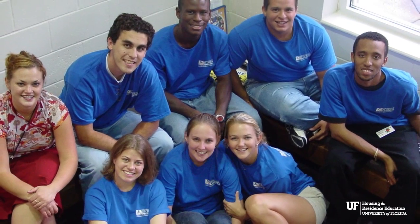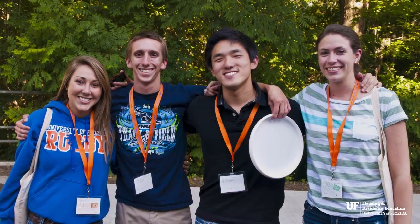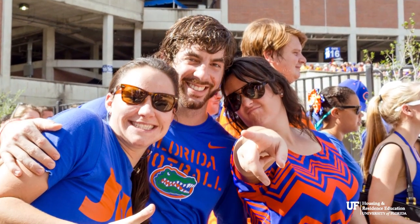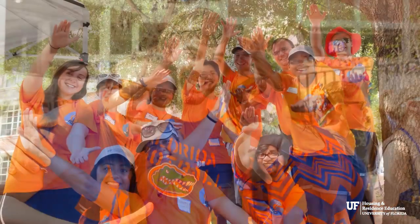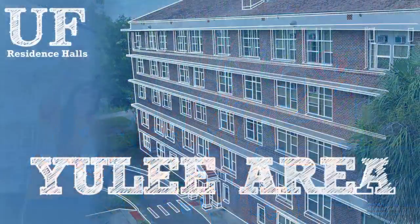A resident assistant, or RA, is assigned to each floor to aid residents in their transition to campus life and enjoy the true college experience. Expect to meet new students and classmates, and develop lasting friendships for years to come, living in the center of the Gator Nation.